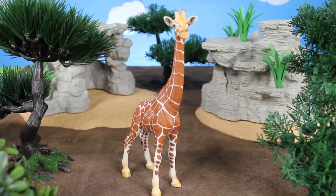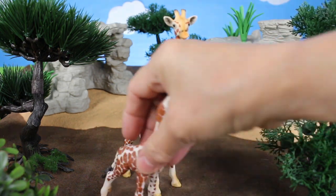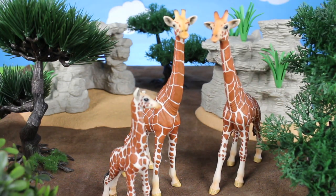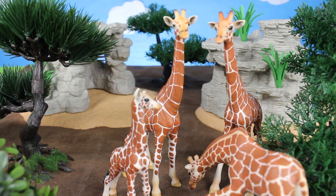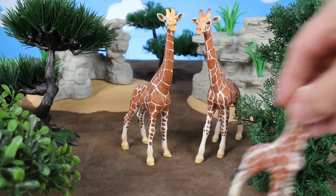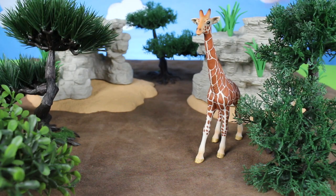It's a brown giraffe. Another brown giraffe. It's a baby giraffe. There's the father, and this one is bending down to look at the ground. We have wild zoo animals — look at these brown giraffes. There they go.